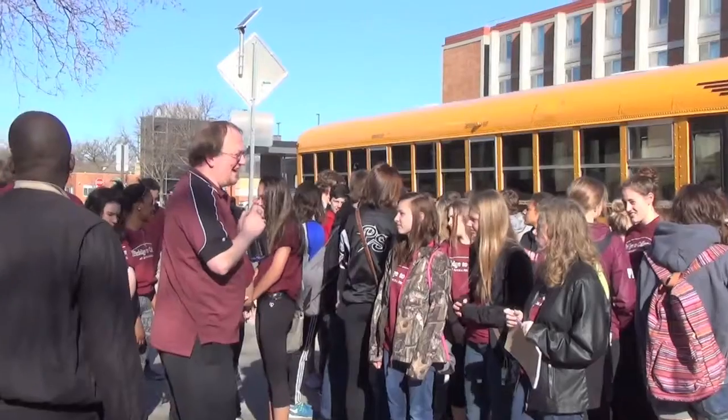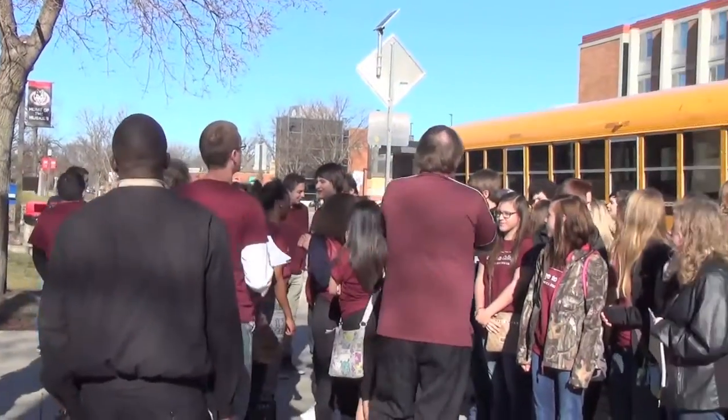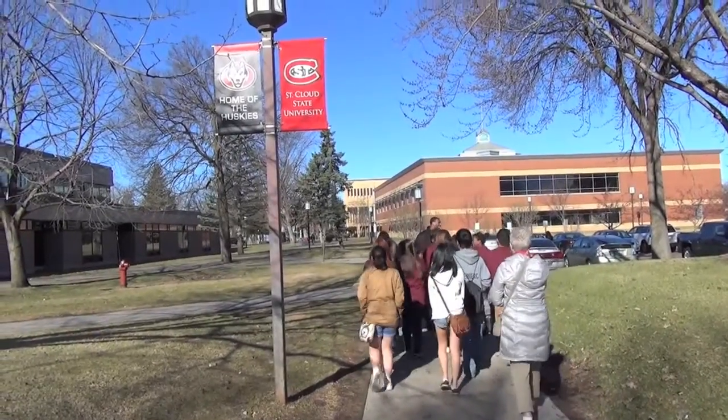We took 320 freshmen enrolled in the College Foundations class for Intermediate Algebra to St. Cloud State. We toured a lot of buildings and saw a lot of their math departments, classrooms, and science laboratories — some really cool stuff actually.